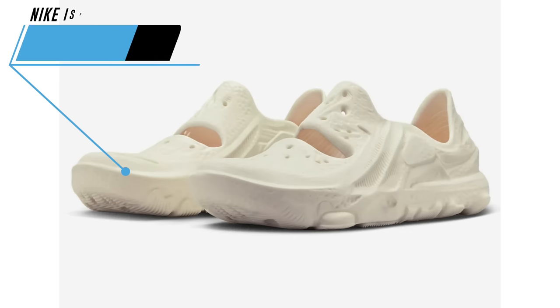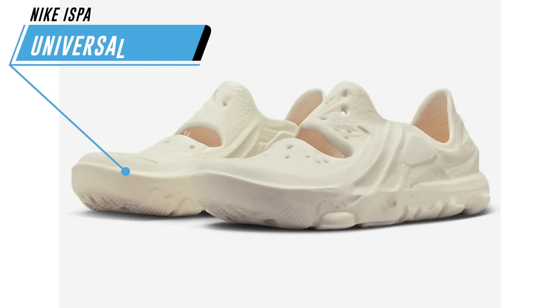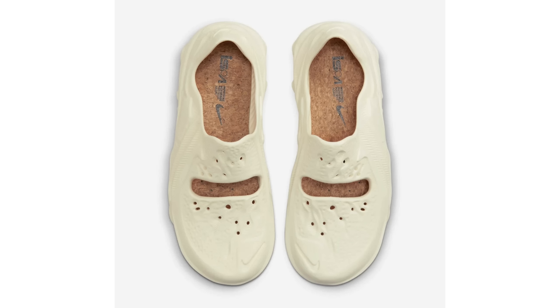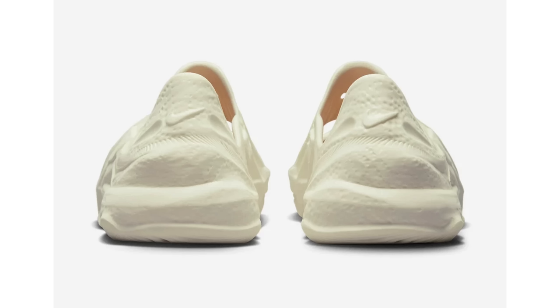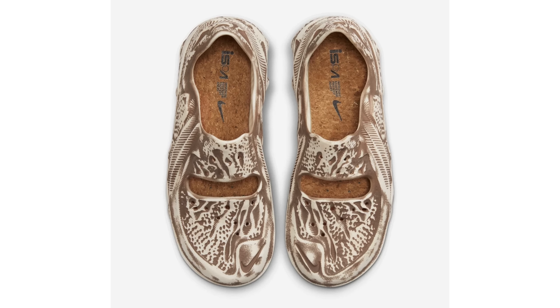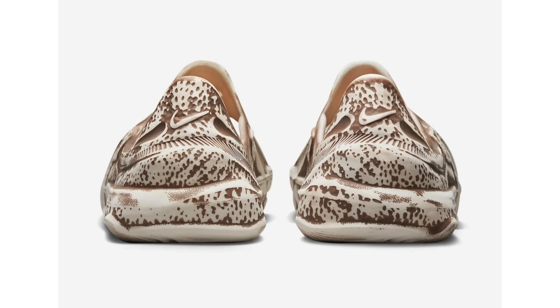Nike Sportswear will introduce a new slip-on model known as the ISPA Universal. There are two colorways: one is known as Natural and the other is Mink Brown. This shoe reminds me of the Yeezy Foam Runner — not necessarily the look, but what Nike is trying to achieve. It features a one-piece foam build with perforations on the forefoot and the Nike ISPA logo stamped on the cork insoles, finished with a solid foam rubber sole.